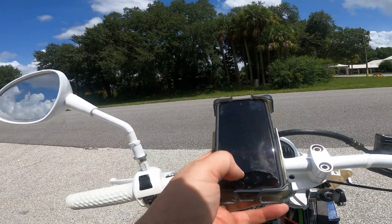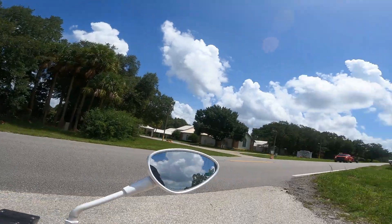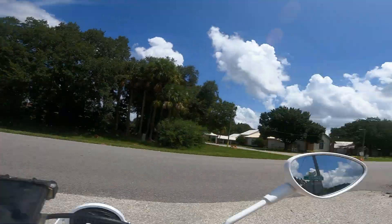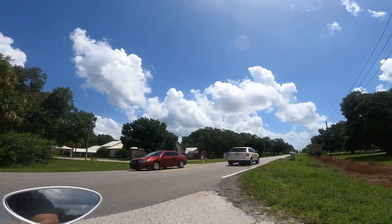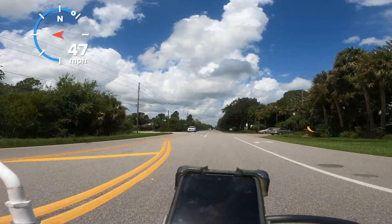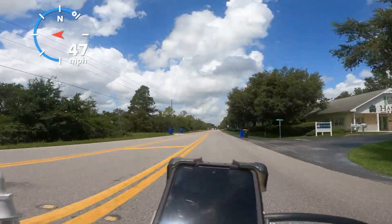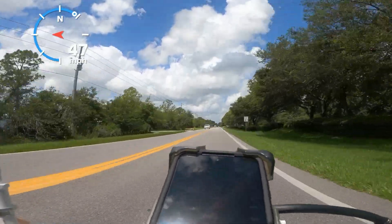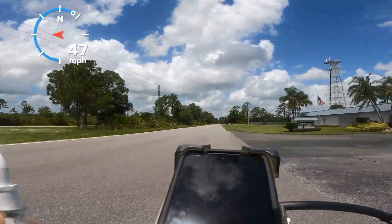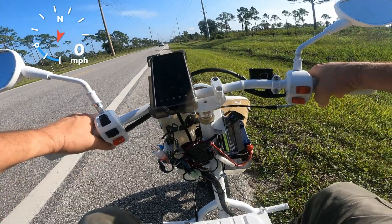Got my 50 mph Mad Dog. I'll make a stock run with the stock CDI, then start swapping them out and see if we can beat 50. I just want to make sure I get 50 first on the stock one. I don't think I'm going to get faster than 48. I tried to gear it up — that didn't work.